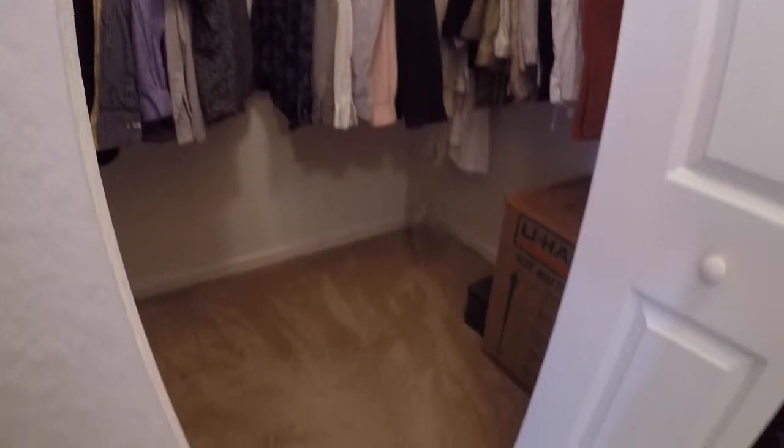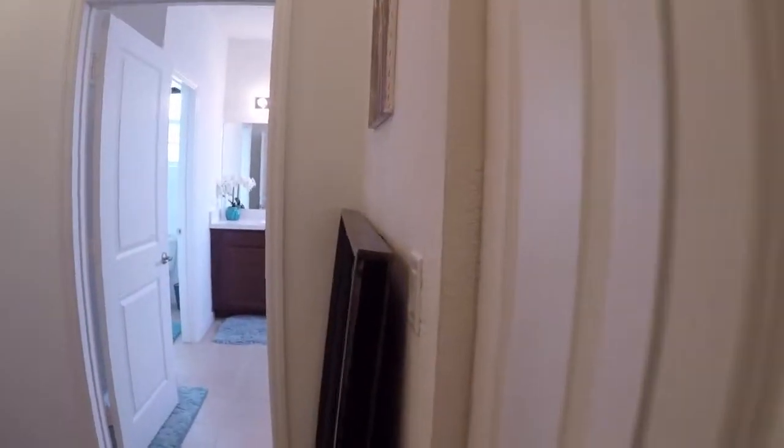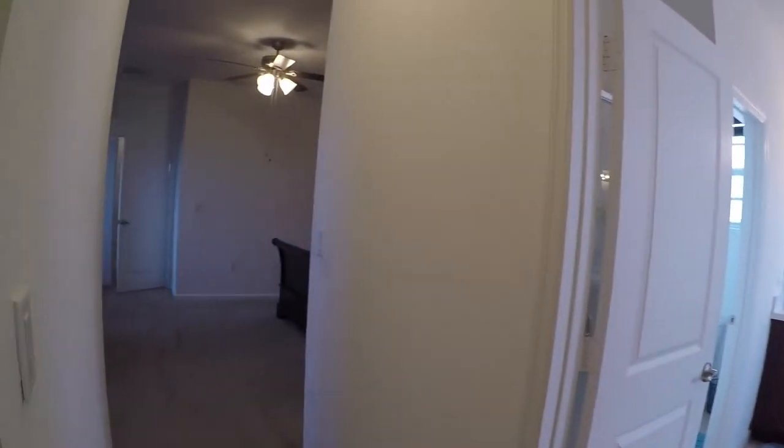Next we're going to see the two walk-in closets. It's hard to tell from the camera angle but this closet here is about twice the size of this one here. So it's a very cool floor plan — very functional, spacious, and bright.